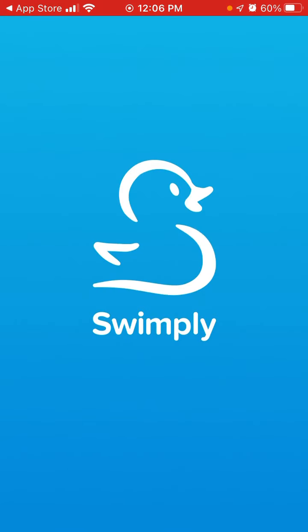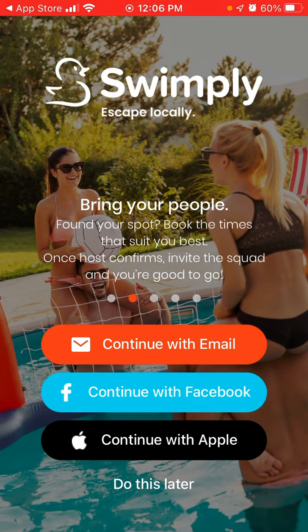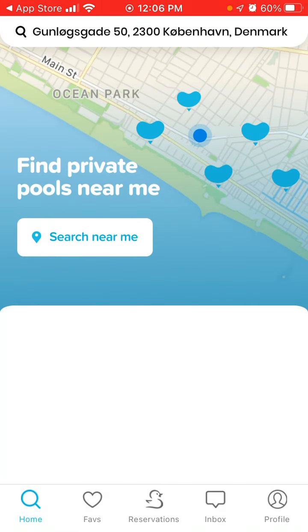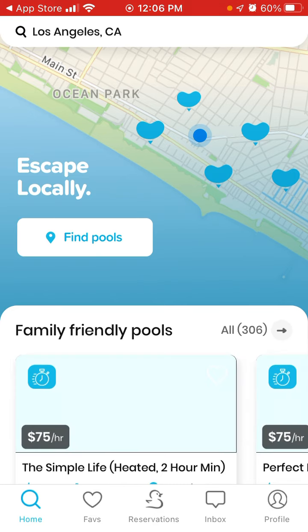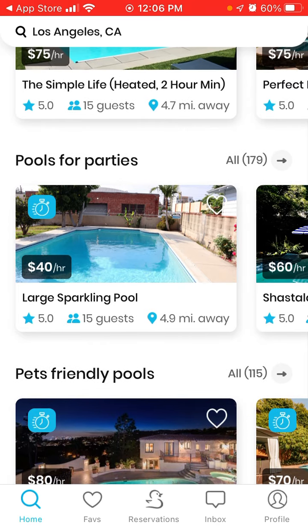Let's open the app. You can allow your location and keep notifications. Note that this app is mostly US-based, so it won't be available in Europe, the UK, or most other countries — probably just the US and maybe Canada.